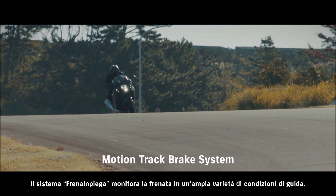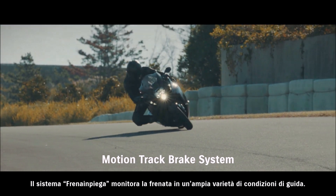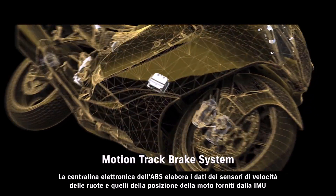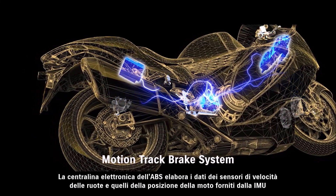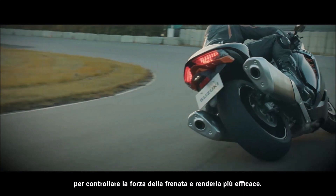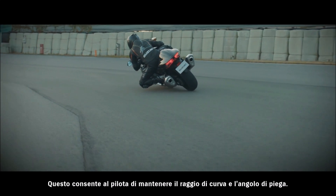The Motion Track Brake System supports controlled braking in a wide variety of riding conditions. The ABS unit's ECM uses input from the front and rear wheel speed sensors as well as vehicle posture data from the IMU to control brake pressure and achieve more effective braking. This helps the rider to maintain their intended line through a corner.